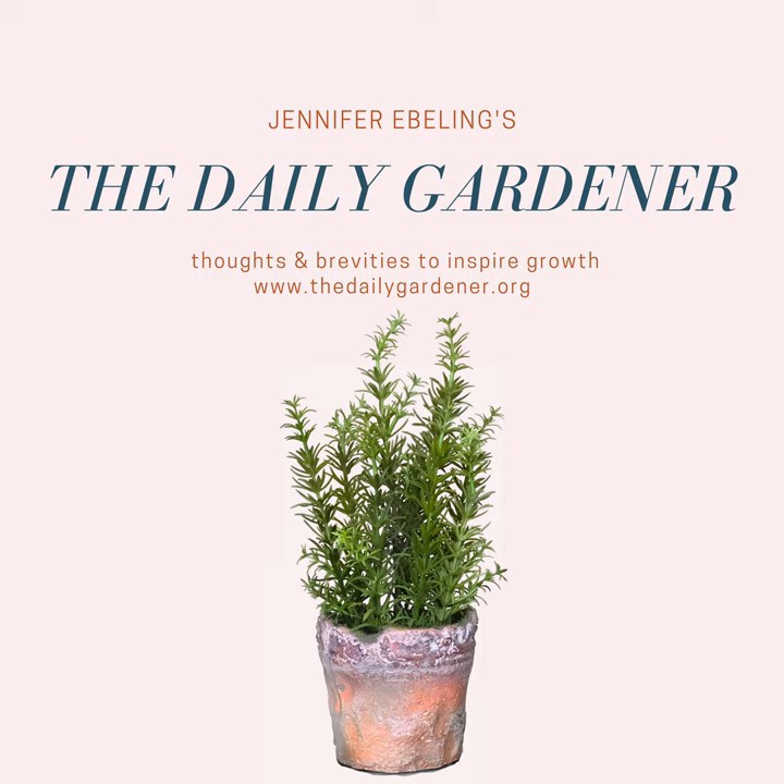Hi there, everyone. Welcome to The Daily Gardener. I'm your host, Jennifer Eveling. It's July 22nd.